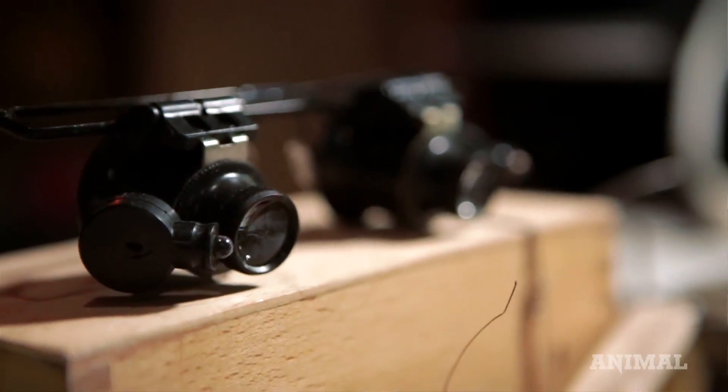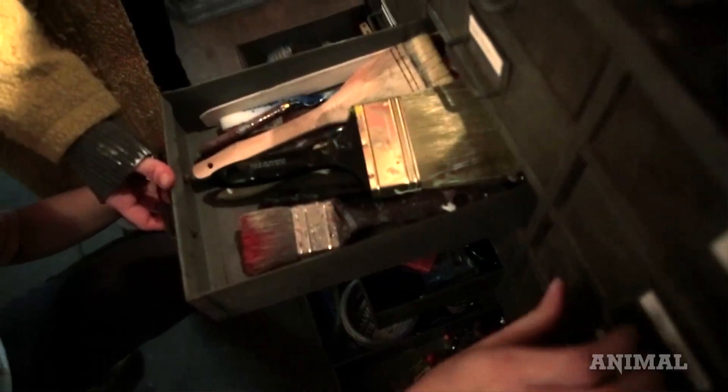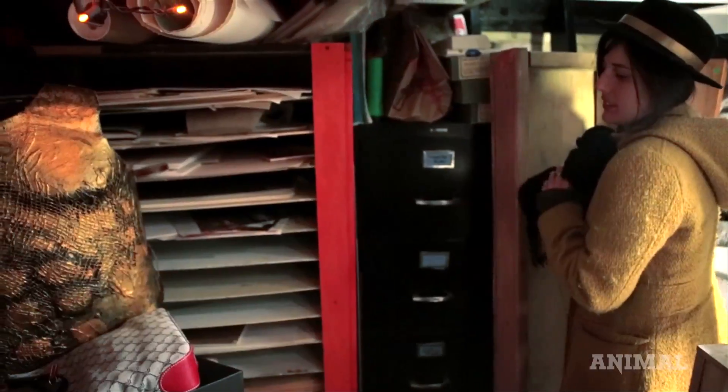Everything is sourced from people that we know, and it's going back to people that we know. It's really important for artists to have a resource where they can get art supplies that aren't from a corporation.